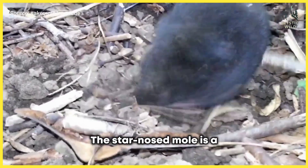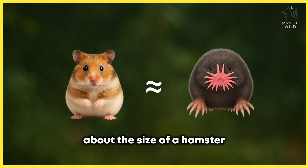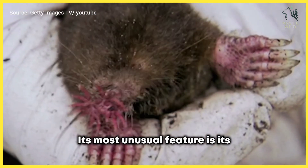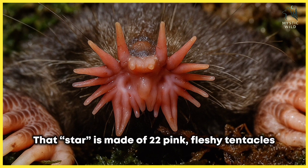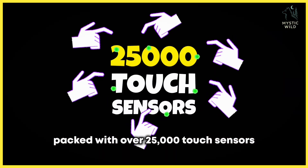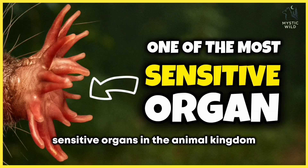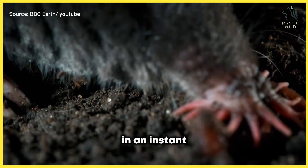The star-nosed mole is a small, dark-furred mammal about the size of a hamster found in North America. Its most unusual feature is its strange star-shaped nose. That star is made of 22 pink fleshy tentacles packed with over 25,000 touch sensors, making it one of the most sensitive organs in the animal kingdom, helping the mole detect and grab prey in an instant.